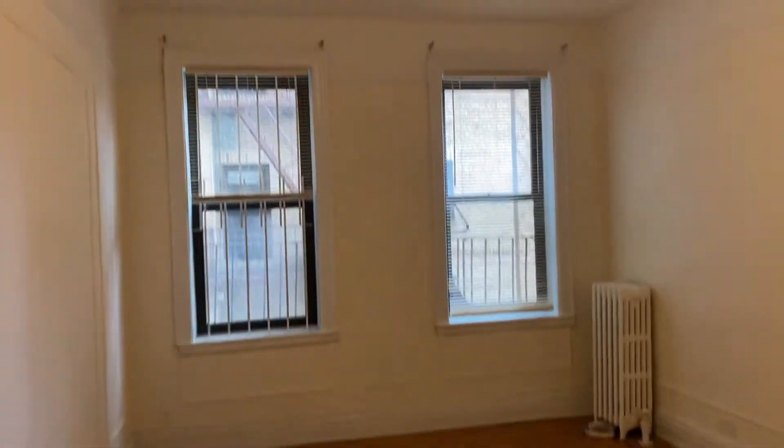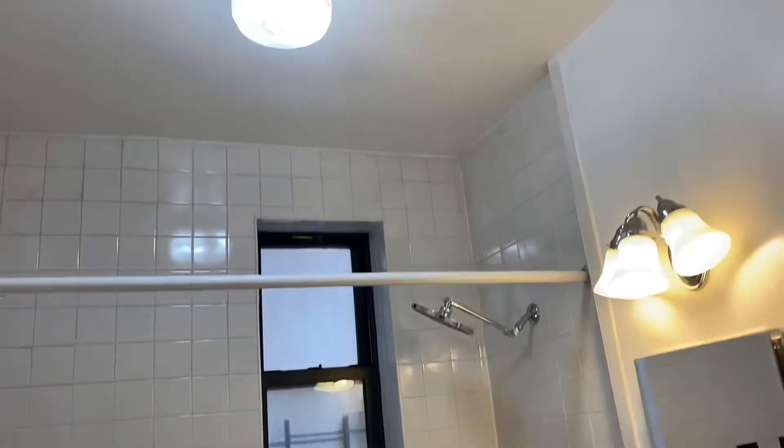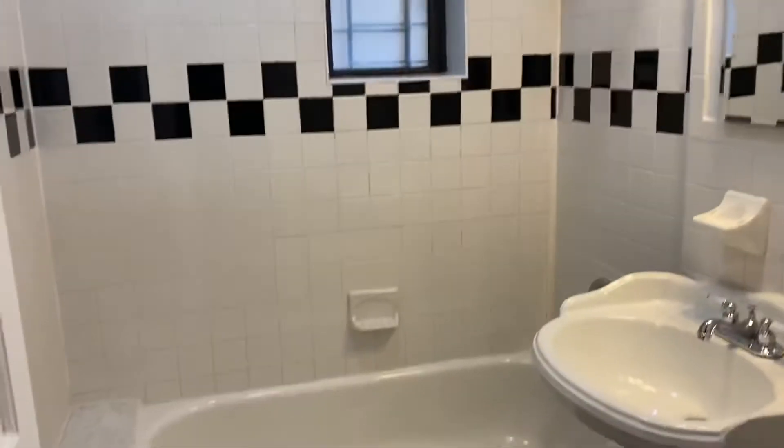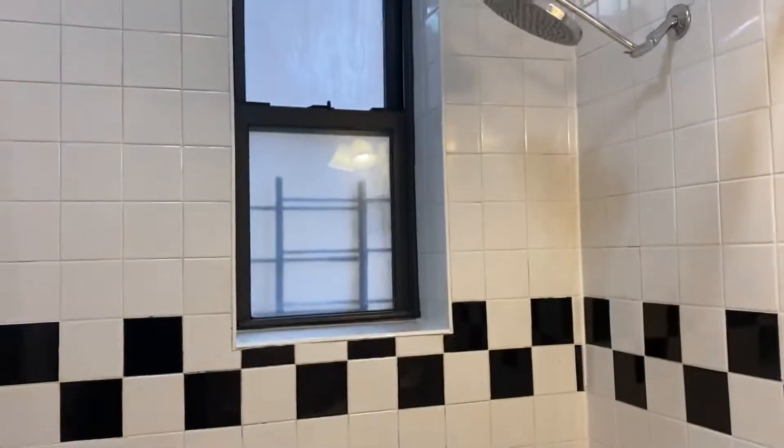This is your living room area. The bathroom is in great condition — it's always nice to have a windowed bathroom. There's another closet here as well.